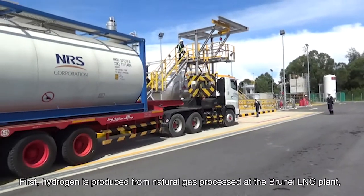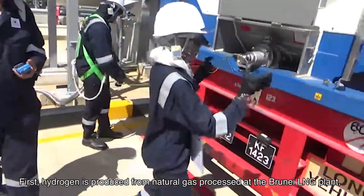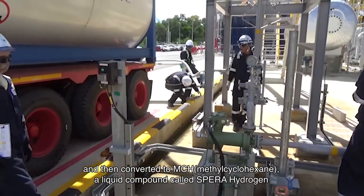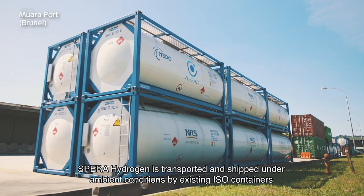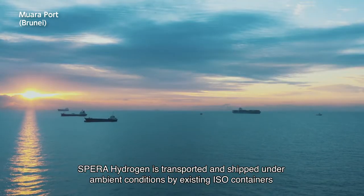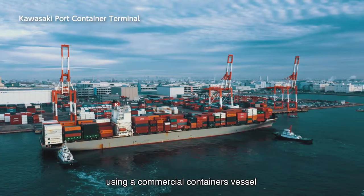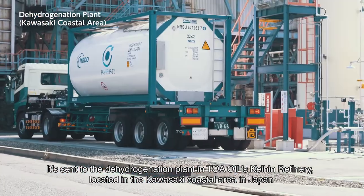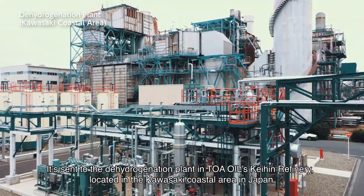First, hydrogen is produced from natural gas processed at the Brunei LNG plant and then converted to MCH, a liquid compound called SPEDA hydrogen. SPEDA hydrogen is transported and shipped under ambient conditions by existing ISO containers. Using a commercial container vessel, it is sent to the dehydrogenation plant in Toa Oil's Keihin refinery, located in the Kawasaki coastal area in Japan.